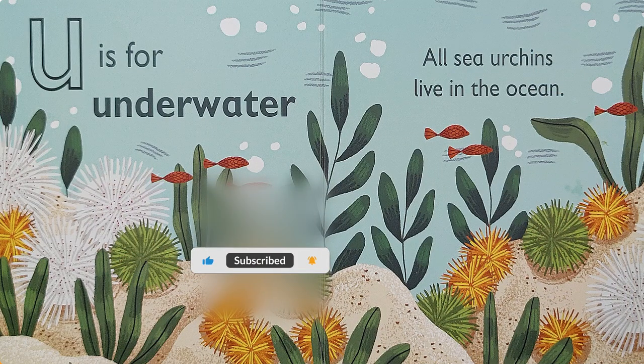U is for 'uh' — underwater. All sea urchins live in the ocean.